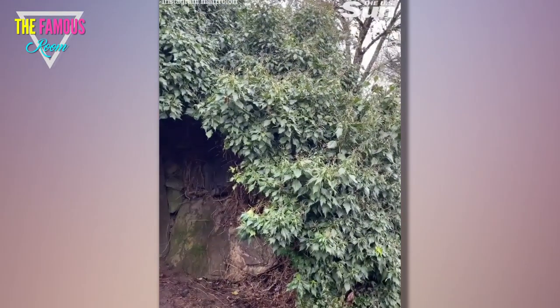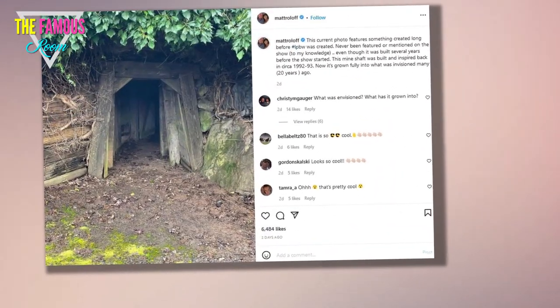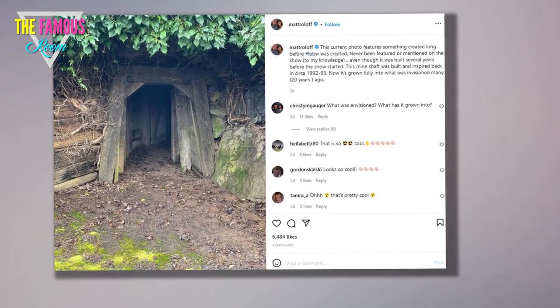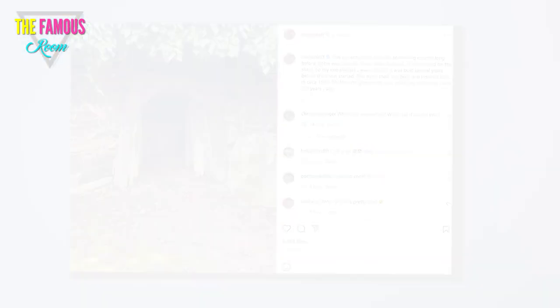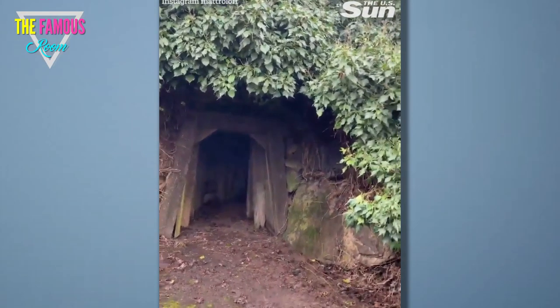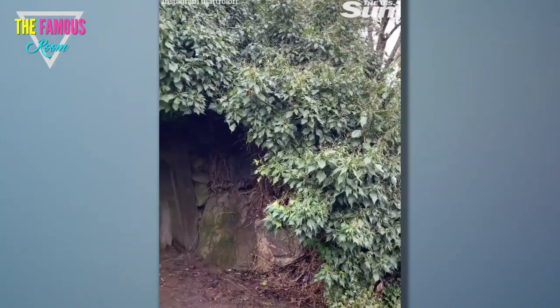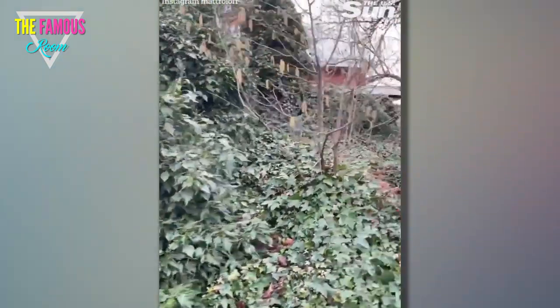Wanting to ensure as many of his followers learn of the mine shaft as possible, Matt also shared a picture of it on his feed. The current photo features something created long before LPBW was created, he revealed in the caption. 'Never been featured or mentioned on the show, to my knowledge, even though it was built several years before the show started. This mine shaft was built and inspired back in circa 1992-93. Now it's grown fully into what was envisioned many years ago.'